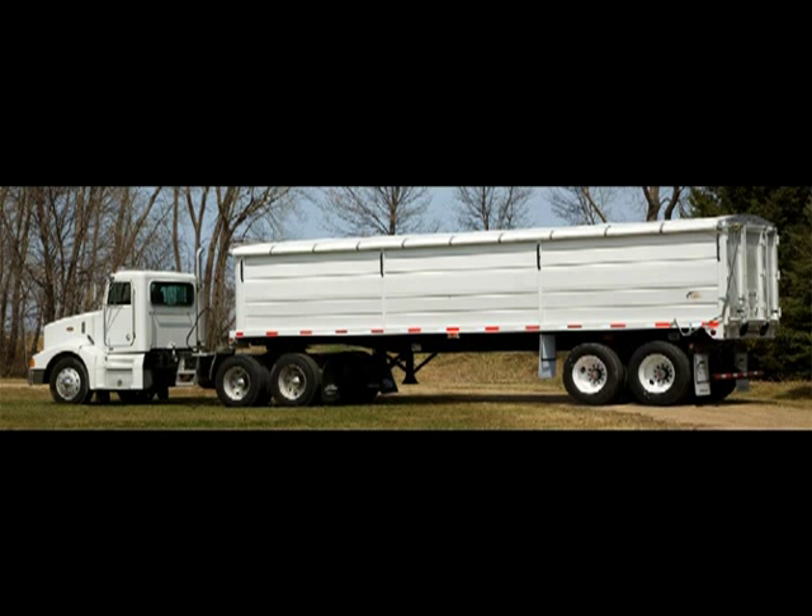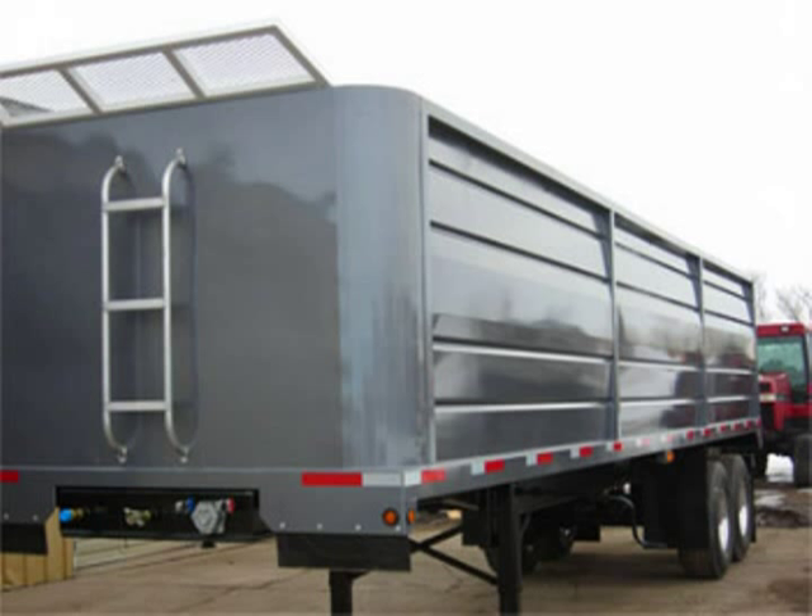Another feature I noticed is the rounded front corners. We do that because of wind drag, easier cleaning. It's not a tight pocket for mud to hang up on, and it strengthens up the front of the trailer.